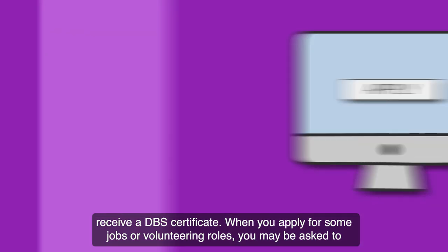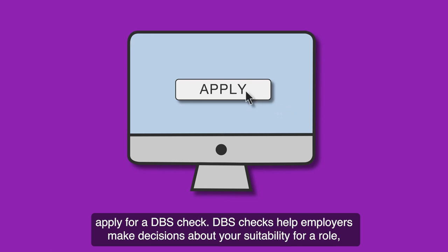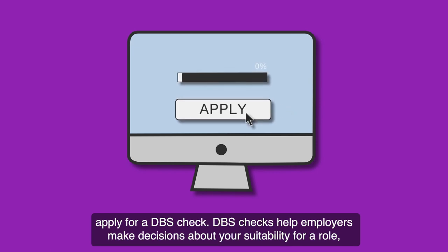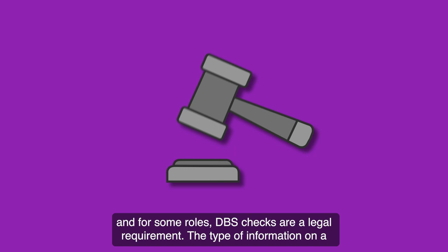When you apply for some jobs or volunteering roles, you may be asked to apply for a DBS check. DBS checks help employers make decisions about your suitability for a role, and for some roles, DBS checks are a legal requirement.